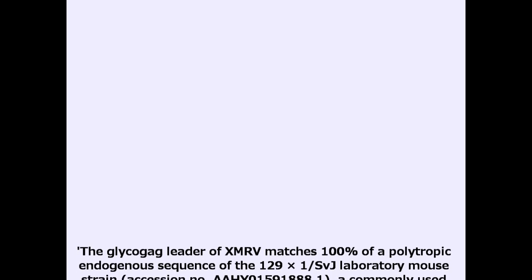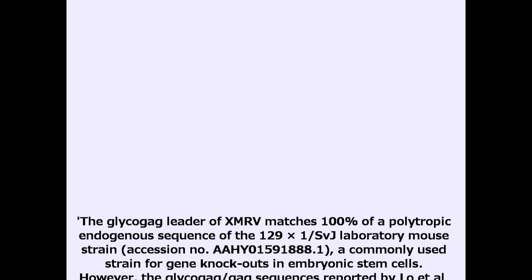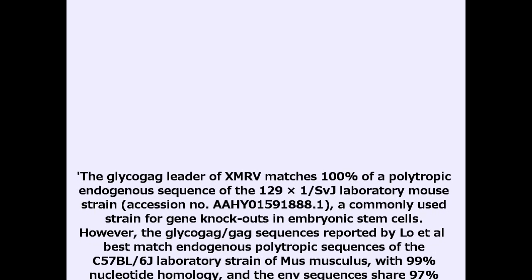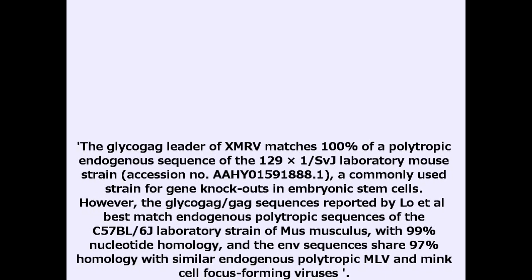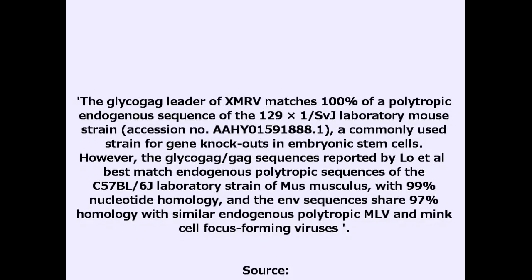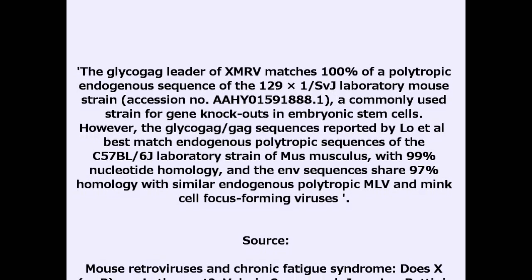One last cool thing about this that I didn't realize. So they compared the glycogag sequence of these viruses — this kind of blows me away. The glycogag leader of XMRV is 100% match with a 129 laboratory mouse strain. 100%, with a lab mouse. And the glycogag of the current ALTER sequence matches C57 black mice, 99%. I don't know how different wild mice are, but I bet they are more different than 100% — they don't have 100% identity with glycogag.